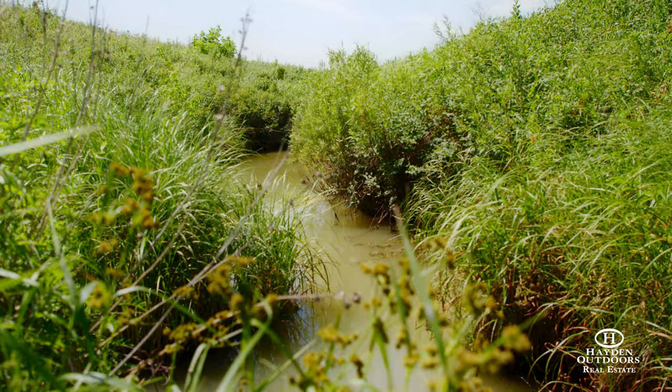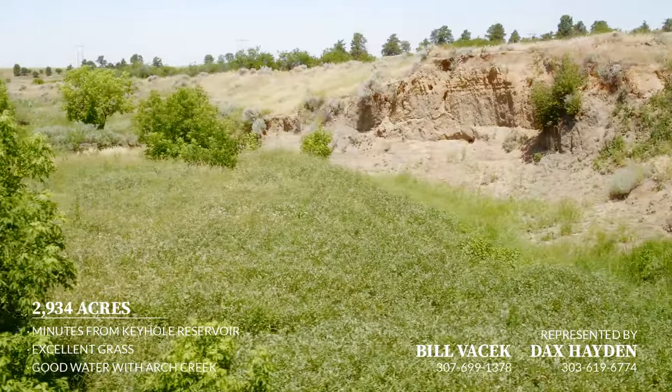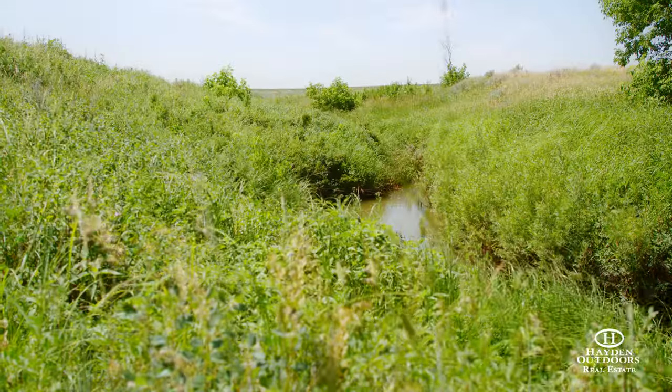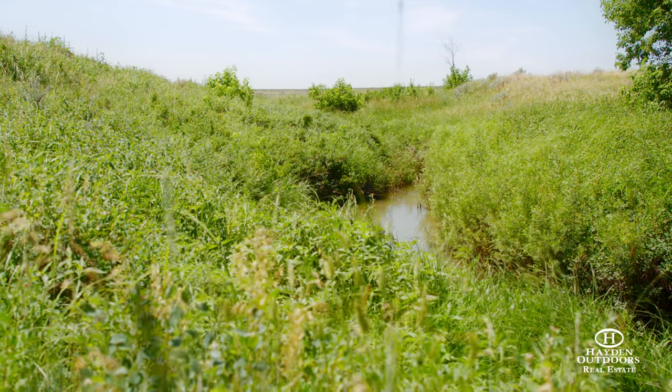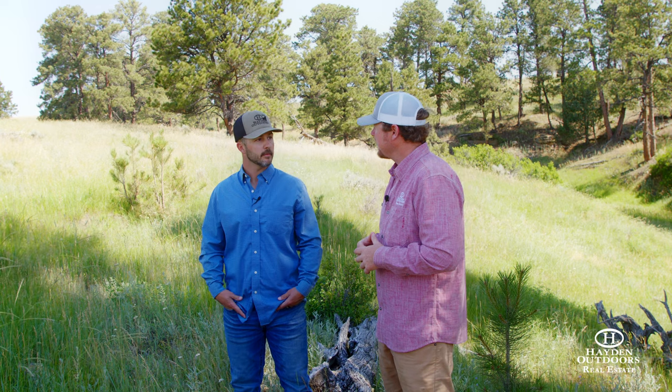There's live water on this piece — several springs — and that's something a guy really wants to look for when he's out west looking for a ranch. Make sure it's got good water. That's the highly desired thing out here in the west because it is a hot commodity.